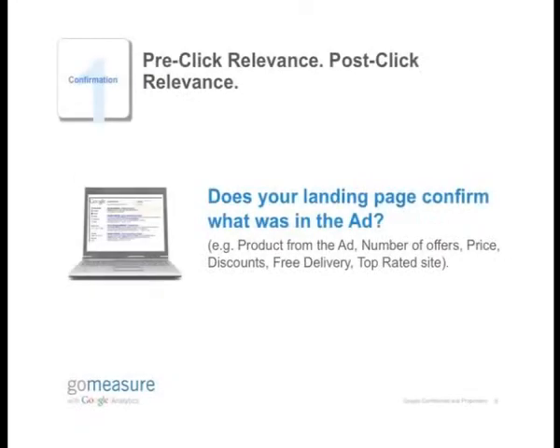The first one is confirmation. Does your landing page confirm what was in the ad? Users are really searching for certain information on Google, and they click on an ad because they find something interesting. What's important is to have a relevant path from your ad to your website to their final goal, because that's what they're looking for — they're looking for something very specific. For example, I'm looking for an iPod.